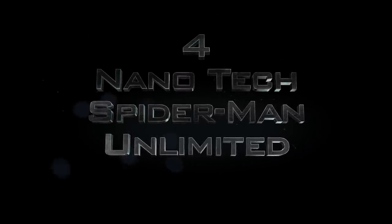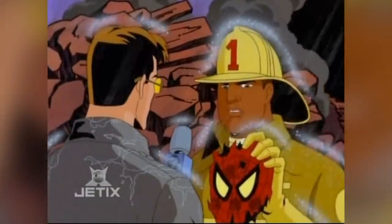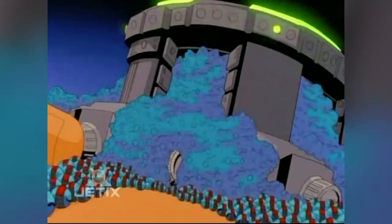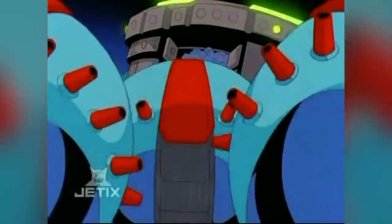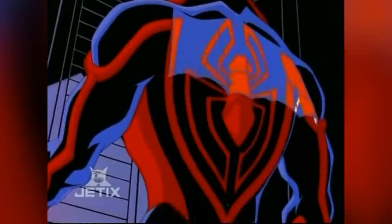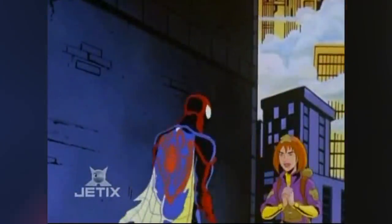Number 4: The Nanotech Spider-Suit. In the short-lived one-season cartoon Spider-Man Unlimited, Spider-Man's normal costume is destroyed, so he makes a fancy new one using nanobots that are stolen from Reed Richards' lab. The nanobots are housed in a watch that Peter Parker wears, and when he activates it, they come out of the watch and link together to form the suit over whatever Peter Parker is wearing, which is insanely useful when a hero needs to quickly change into his costume.